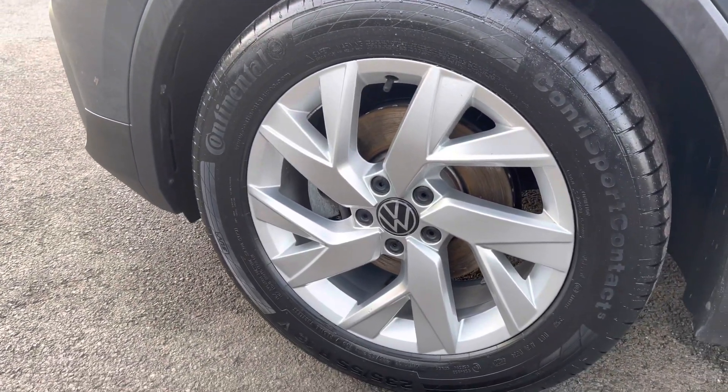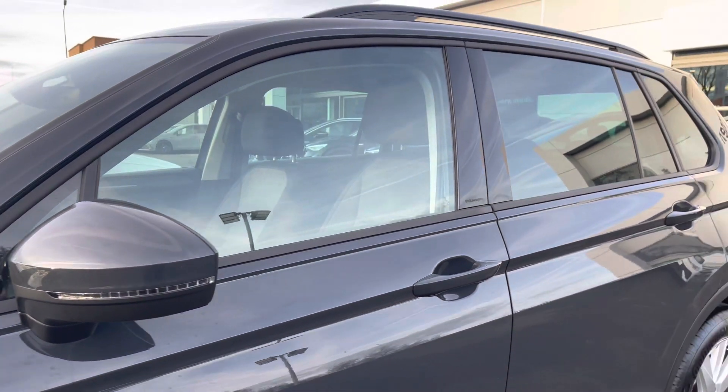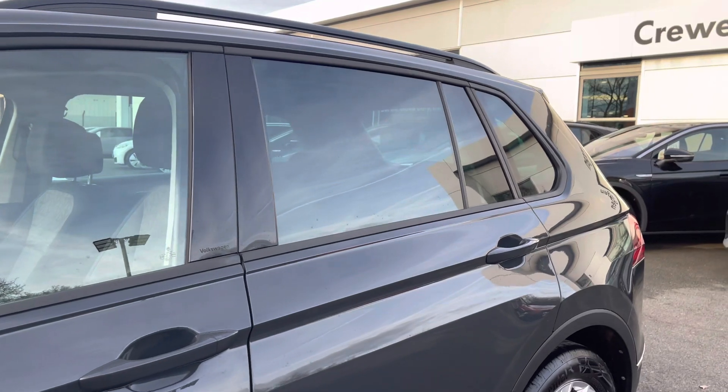Down the side you've got these lovely 18-inch Frankfurt alloy wheels finishing off the exterior perfectly, heated wing mirrors, and also privacy glass from the B-pillar backward, providing sun protection for your rear passengers.